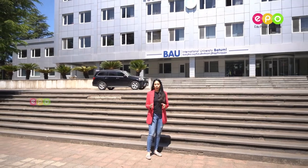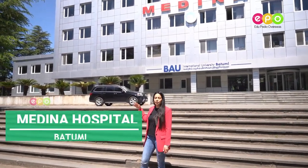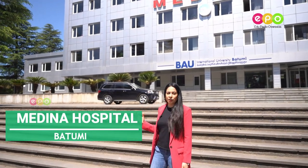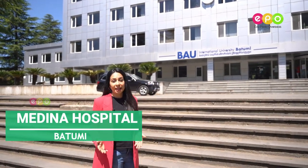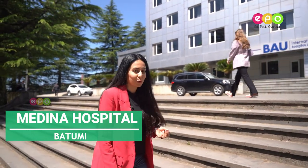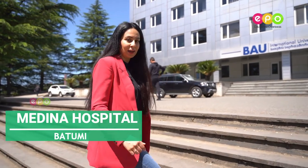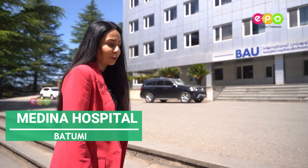Hello everyone, this is Dr. Aman and we are in Batumi. We are checking out Batumi International University, and right now we are on campus. This is the Medina Hospital, and behind it is the University — it's only about a 30-second walk. I would like to show you the hospital where you're going to make your first experience as a medical student, so let's come and see what is waiting for you.